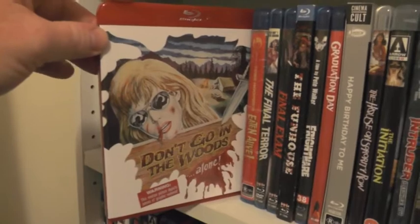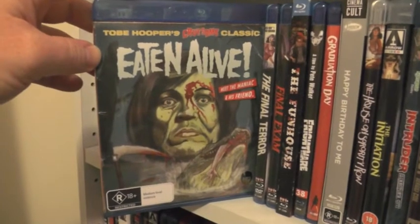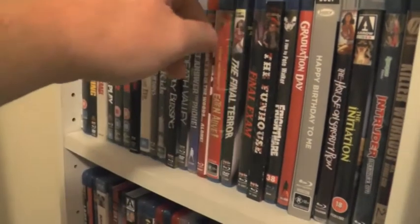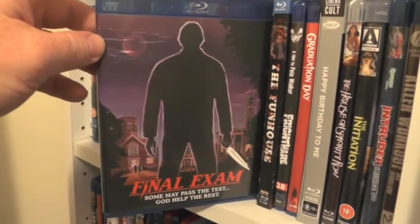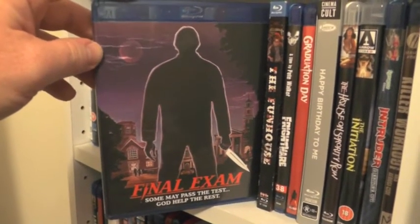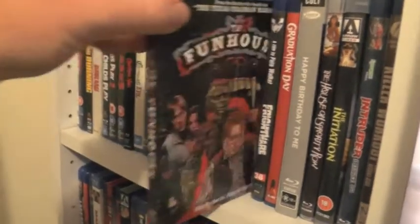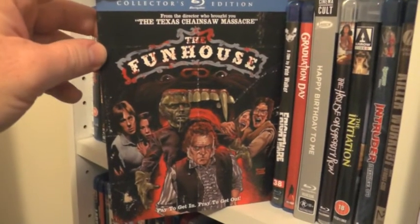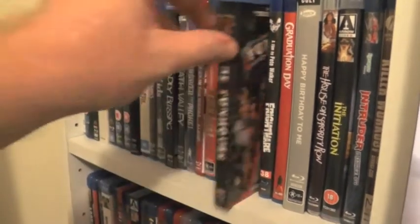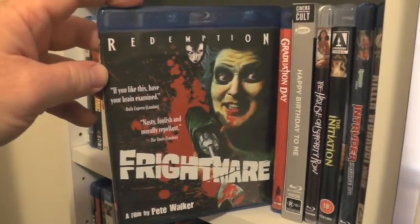Don't Go in the Woods Alone; another release from Glass Doll Films — Eaten Alive; The Final Terror; Final Exam, which gets a lot of hate but I really really like it — the characters and setting are really good in this one, the killer is nothing special but I think it's really good. The Fun House has a fantastic first half but the second half definitely lets the movie down in my opinion. Fright Mare, which I'd consider a proto-slasher, and it's very very good.